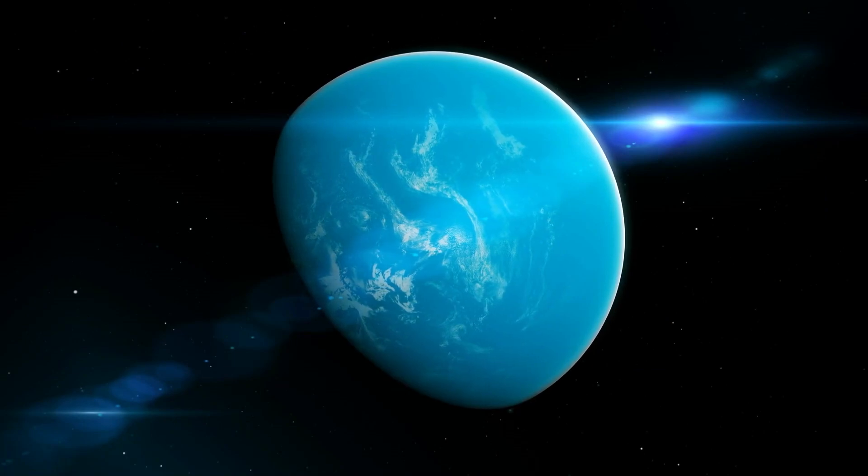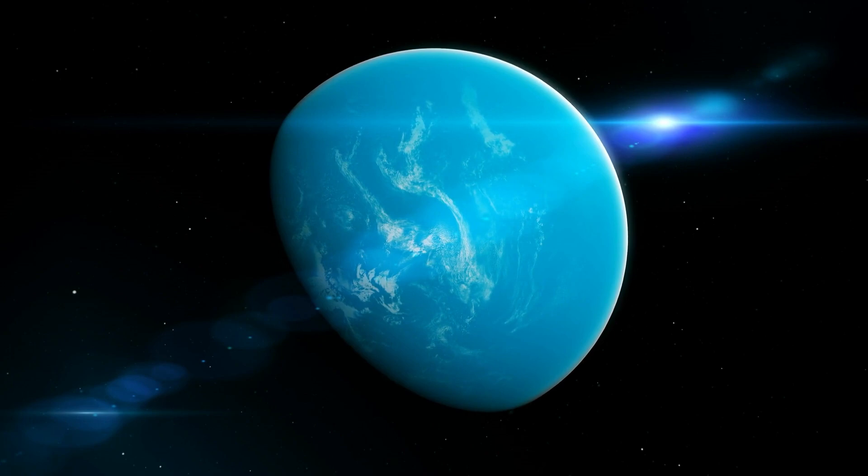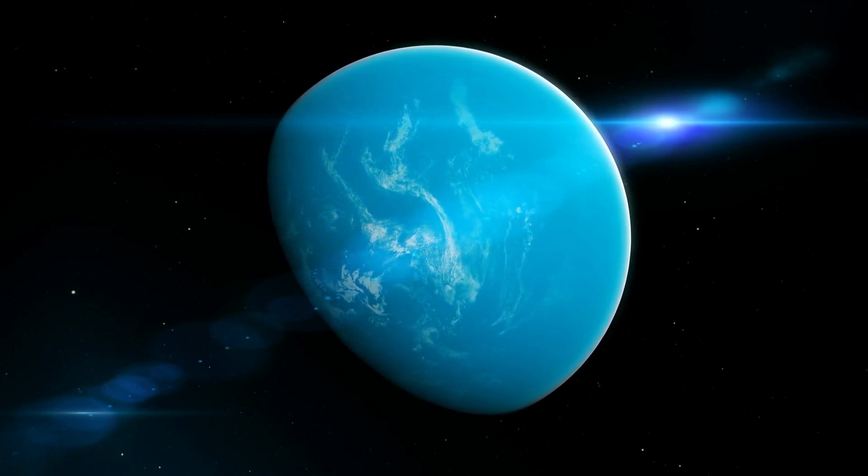18 separate images are expected to be obtained, one for each mirror. Recently, the James Webb Telescope has captured the clearest image of another exoplanet.